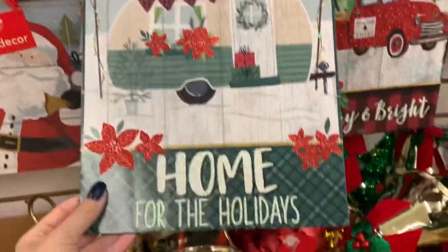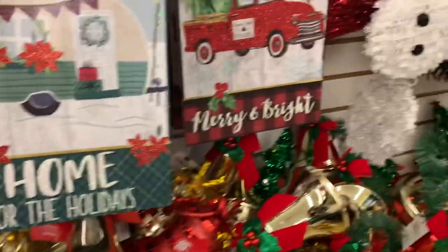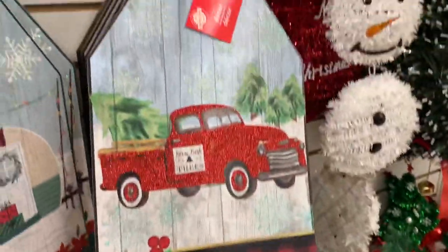I think these are new — the tag shape signs, the trailer, and of course the glittery red truck.